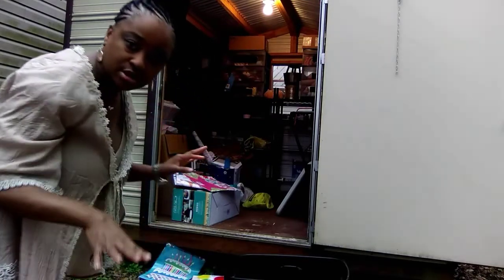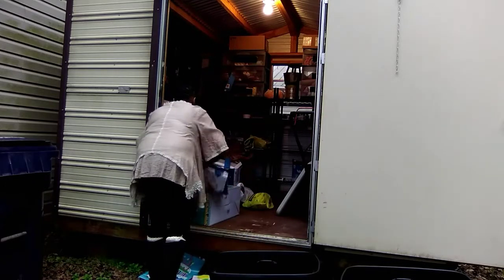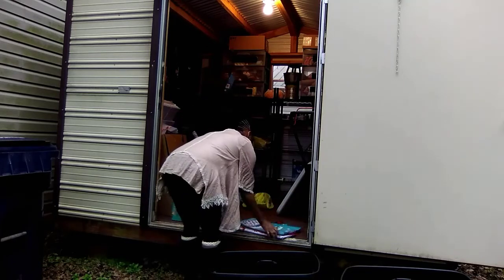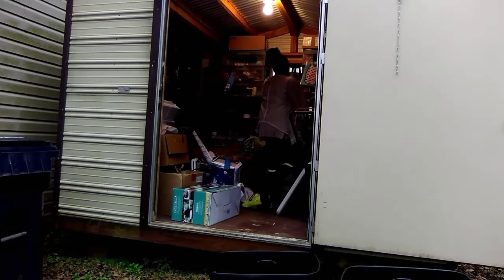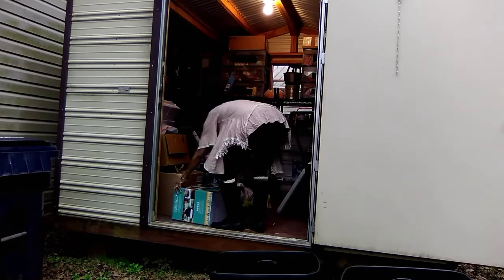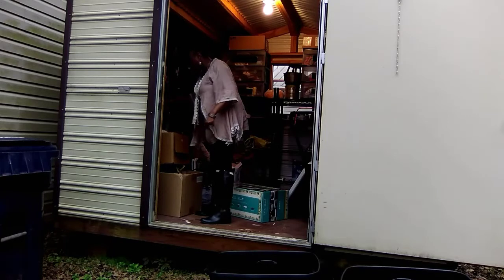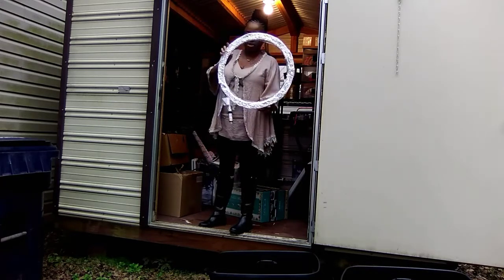I'm getting ready to do some organizing. I'm going to store all these items out here and move them because the house is already too crowded. I'm going to put all my Christmas items together and label these bins, because I am a Christmas night — I love Christmas morning.